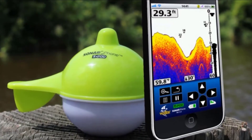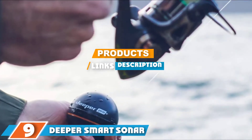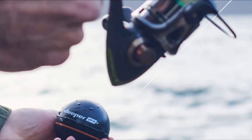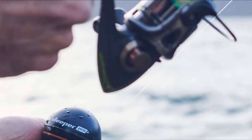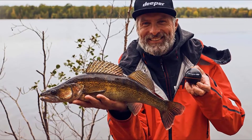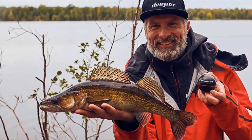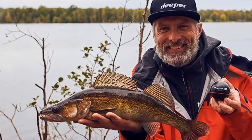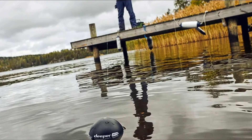Moving on to number nine: the Deeper Smart Sonar Pro Plus GPS Wi-Fi fish finder. At first glance it looks like a ball-like gadget with an elegant modern design — pitch black with white font for the Deeper logo and an orange line circling slightly below the middle. It uses wireless connectivity to transmit data to your smartphone via the Deeper app, with a decent range of about 260 feet. For ice fishing, you drill a hole and drop it in, so connectivity shouldn't be a problem.